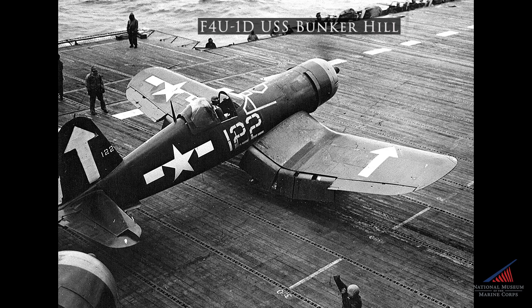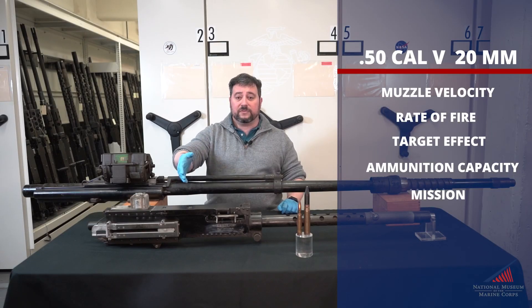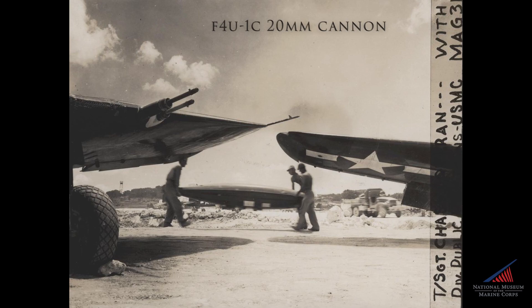We're going to look at the F4U Corsair as our primary example, as the airframe carried both weapons during the war. The F4U-1, 1A, and 1D all carried .50s, while the F4U-1C carried four 20 millimeters.